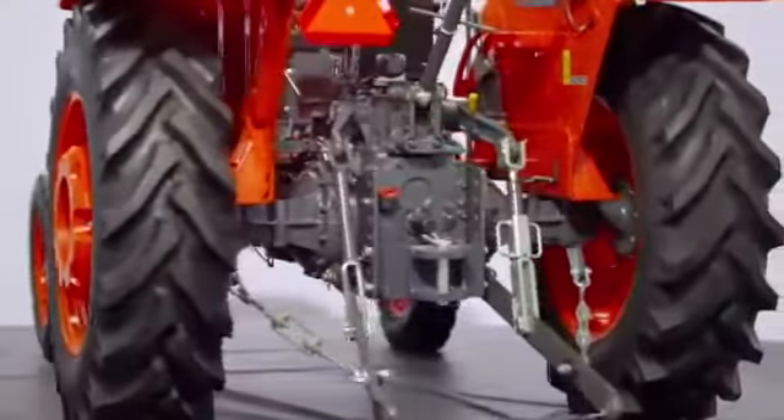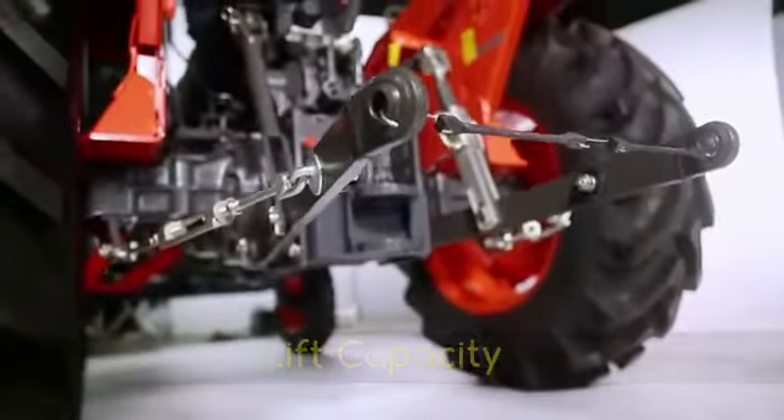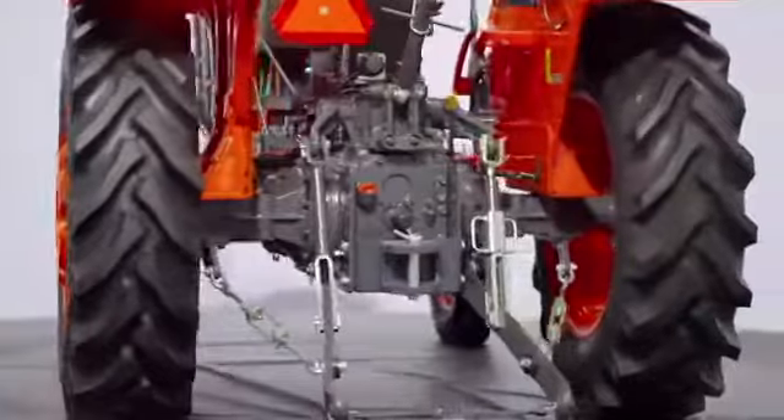MU4501 has a high lift capacity of 1,640 kgf in this segment, more than enough for the implements used on these tractors.